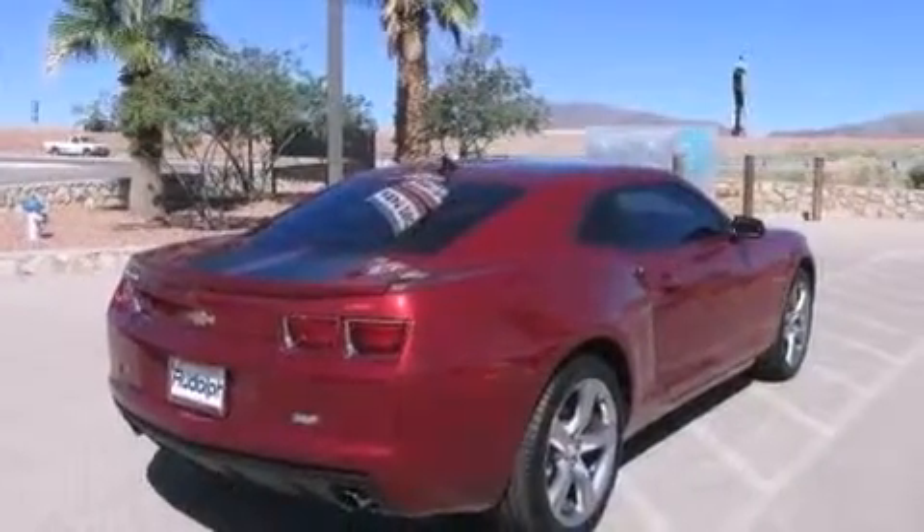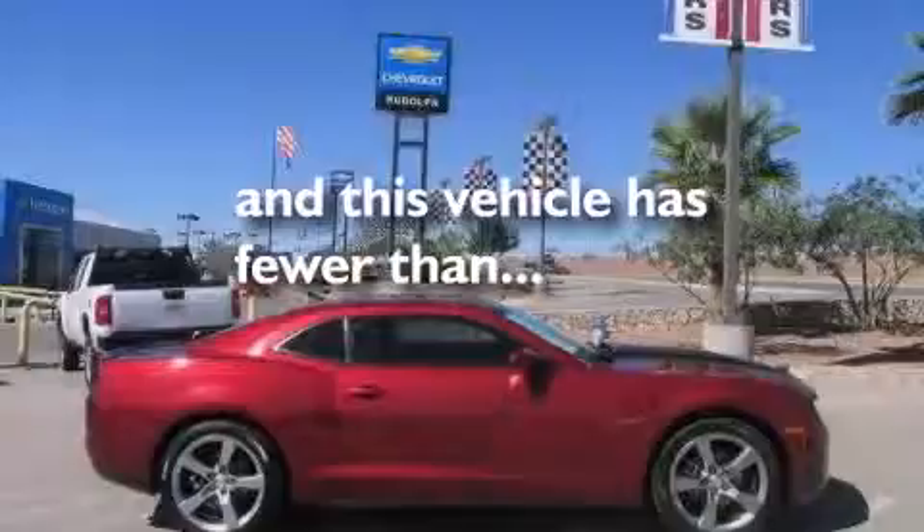Additional features include traction control and performance tires, and this vehicle has less than 48,000 miles.